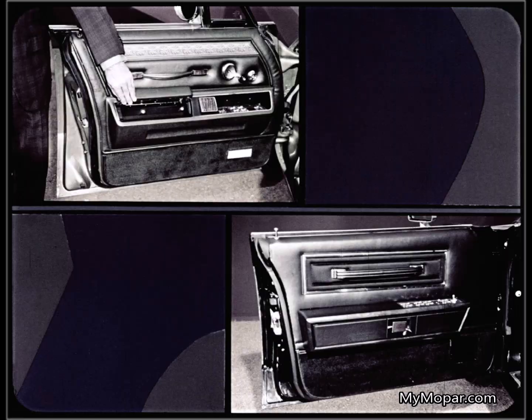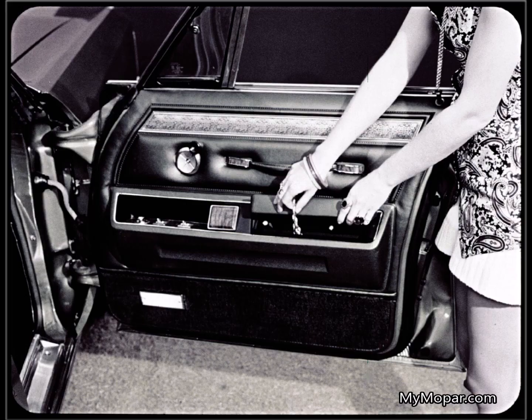On the inside, look at the finish and trim of the Imperial door — with assist handle, easy-to-grip paddle door release, and the private storage compartment for the driver. Continental just doesn't have it. Imperial has four of these compartments, one in each door, for sunglasses, cigarettes, road maps, traveling chess set — you name it. Continental isn't planned with as much passenger convenience in mind.